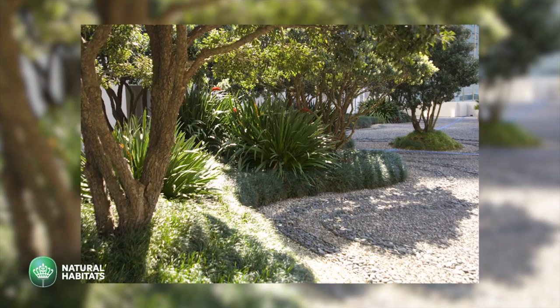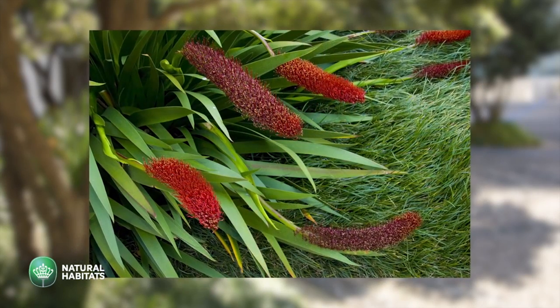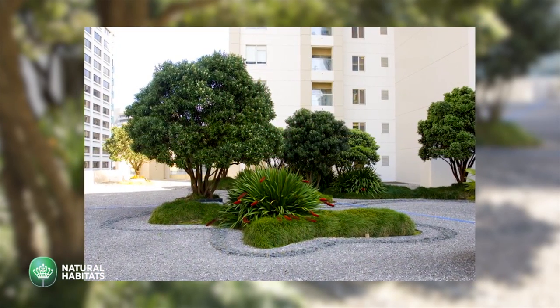It was based on the Auckland Harbour, the islands in the harbour. We had lightweight materials such as types of gravels which sort of evoke the waves on the shore. The islands were created by mounds of lightweight soil material with grasses, agapanthus lilies, and pohutukawas.